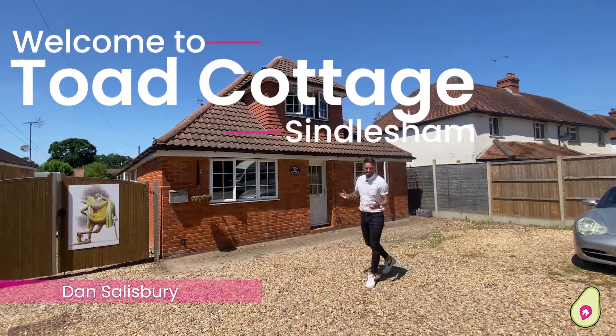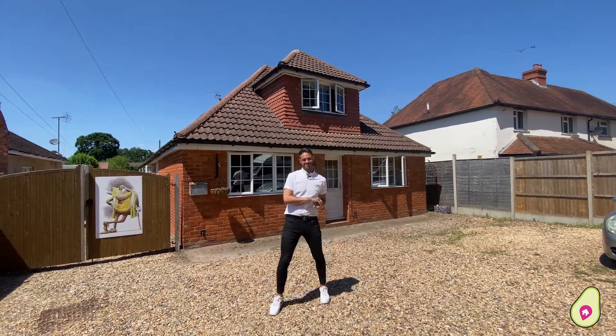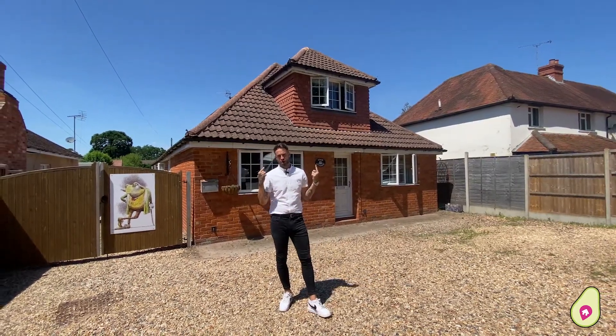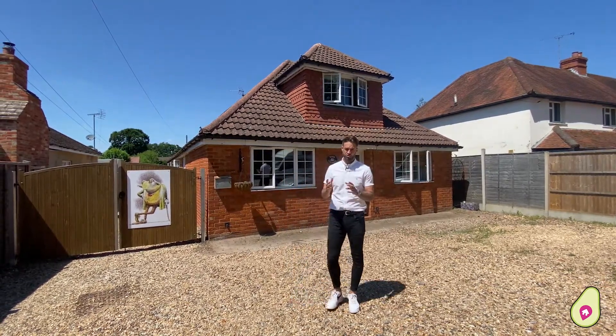Hi, it's Dan from Dan Lear Estate Agents and today you're joining me at Toad Cottage, Mole Road in Sindlesham. It's an awesome home — five bedrooms, lots of space and a huge plot which I've got so much to tell you about.